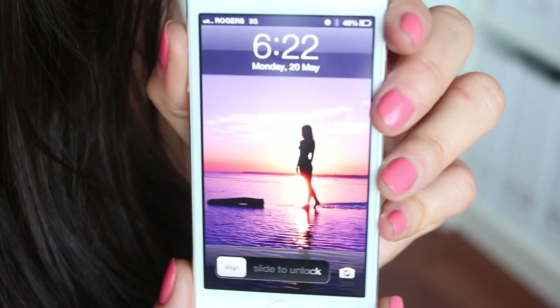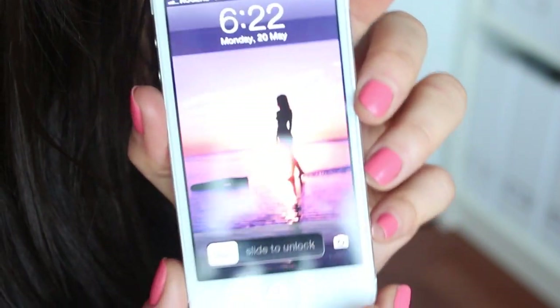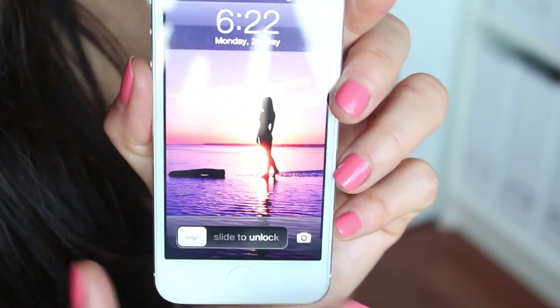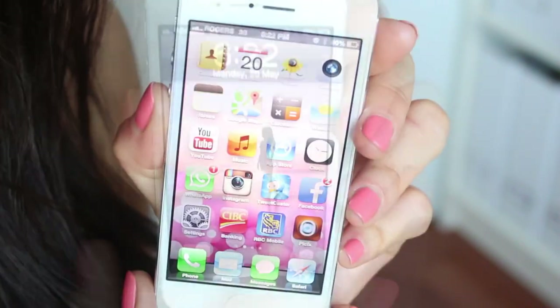So my phone is totally dirty and I should wipe it off. As a screensaver I have this photo right here — as you guys know if you follow me on Instagram or Twitter, I'm totally obsessed with sunsets. I've had this picture on for a couple of months now and I absolutely love it.